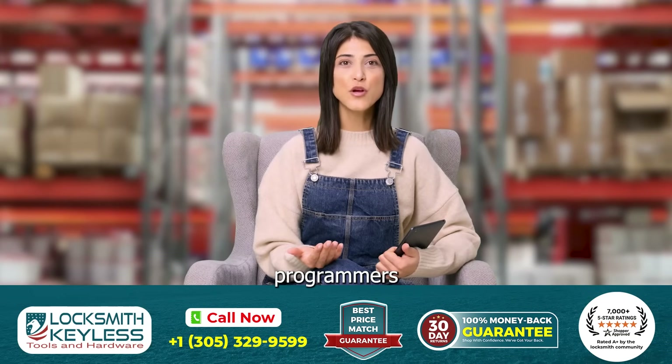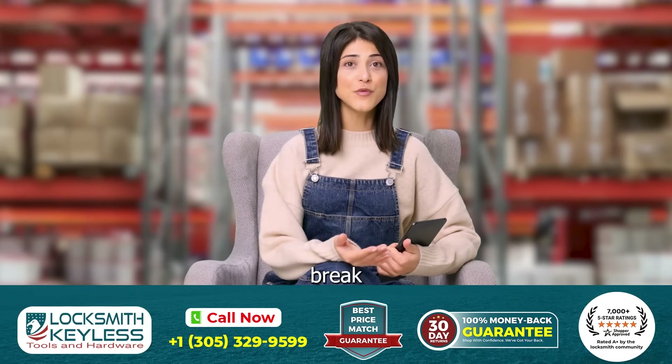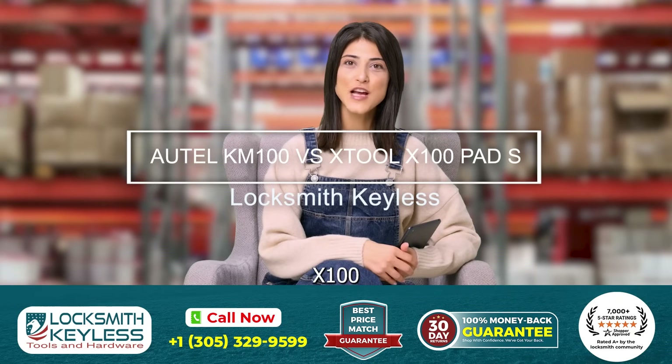Today we've got two powerful key programmers to show you, but which one's right for your toolbox? Let's break down the Autel KM100 versus the Xtool X100 Pad S.